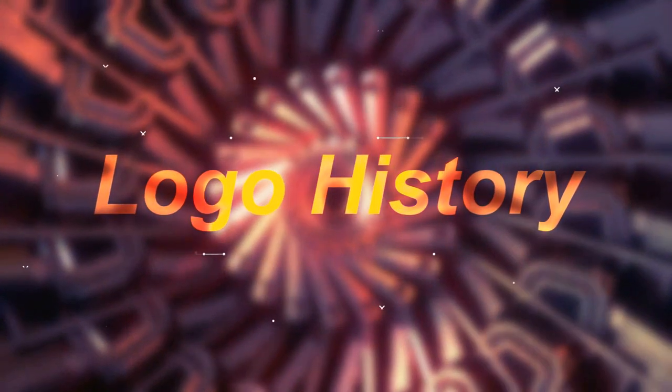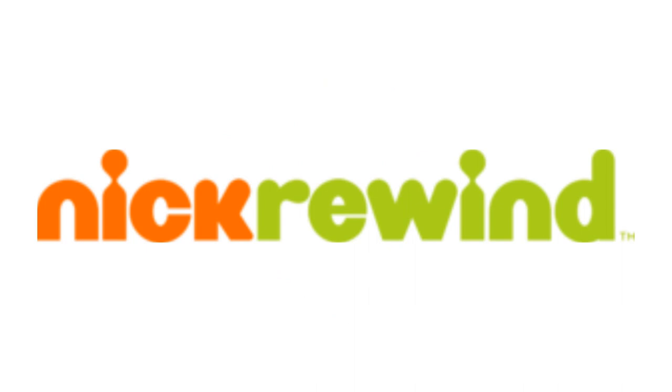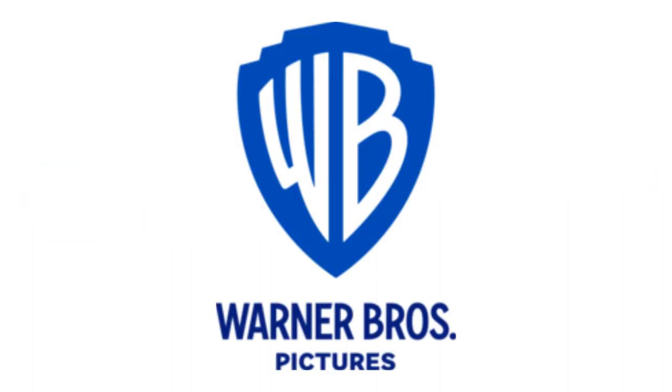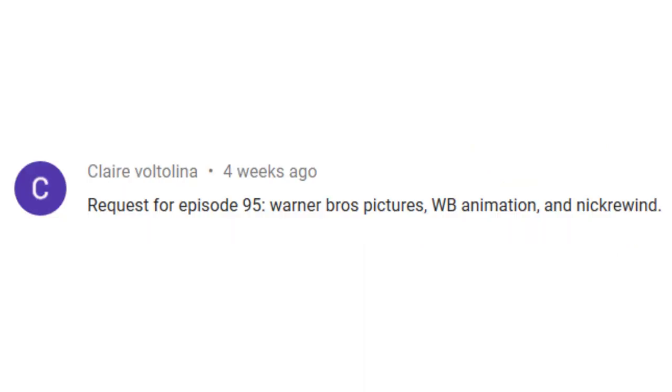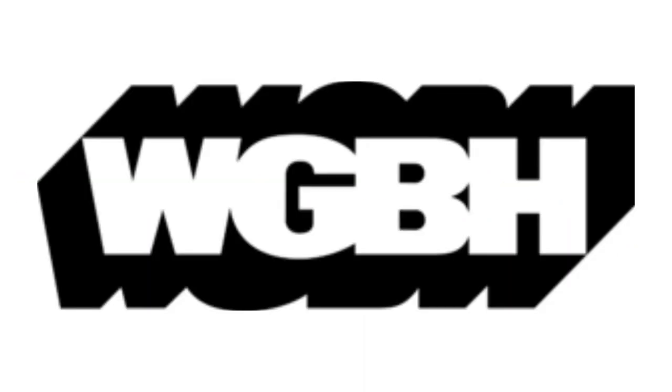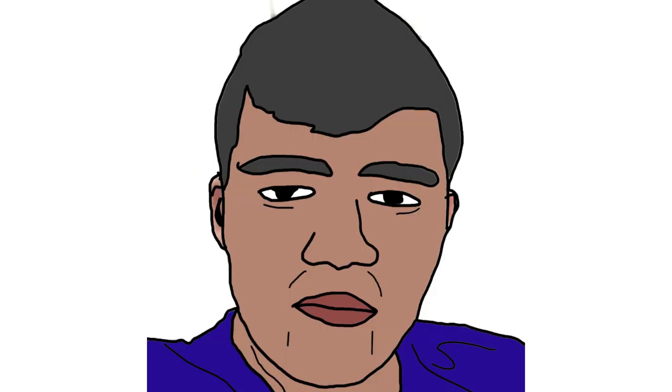Hey guys, it's your boy Peter John. Welcome to episode 102 of the Logo History. Today I am going to talk about IFC, Warner Bros Pictures, Warner Bros Animation, Nick Rewind and WGBH. IFC was requested by Justin Does Derek Foreign Disc and Windows videos, Warner Bros Pictures, Warner Bros Animation and Nick Rewind were requested by Claire Voltolina, and WGBH was requested by When Joshcoming 2011 Productions. Check out their channels by clicking on the card above. I hope you like it.